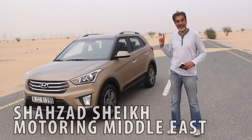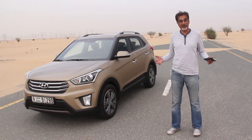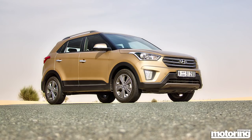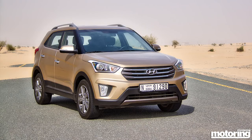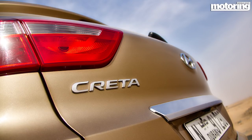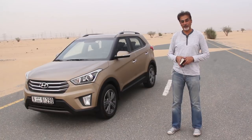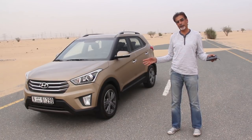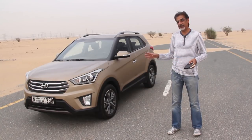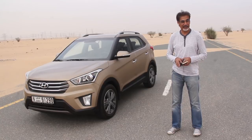Welcome to our review of the Hyundai Creta. This car was launched back in 2015 and is massively popular in India — it's actually made in India, not Korea. It's a compact family SUV crossover, front-wheel drive, with a 1.6-litre four-cylinder engine producing 122 brake horsepower. That gives a top speed of 195 kilometres per hour and zero to 100 in 12.1 seconds. It's based on the same platform as the Kia Soul and shares its platform with the i30 within the Hyundai group.